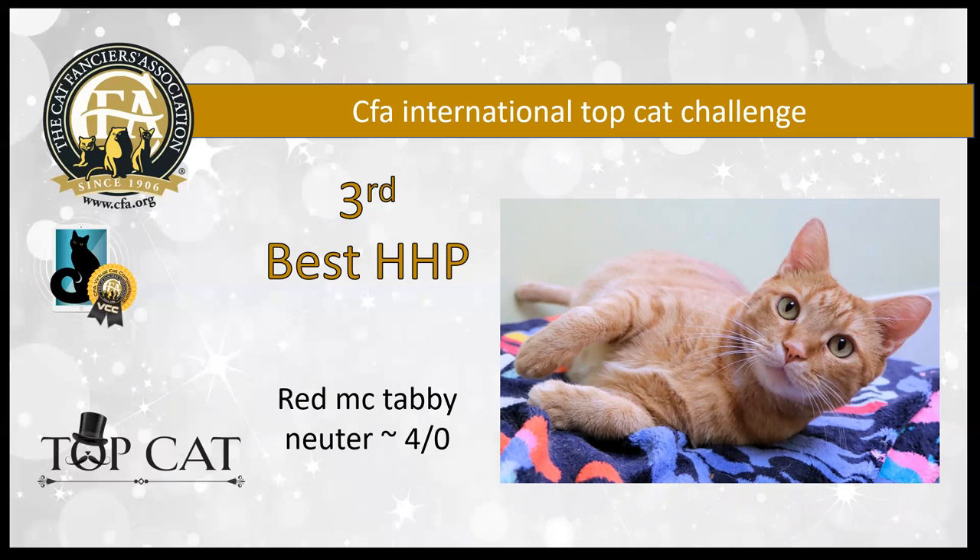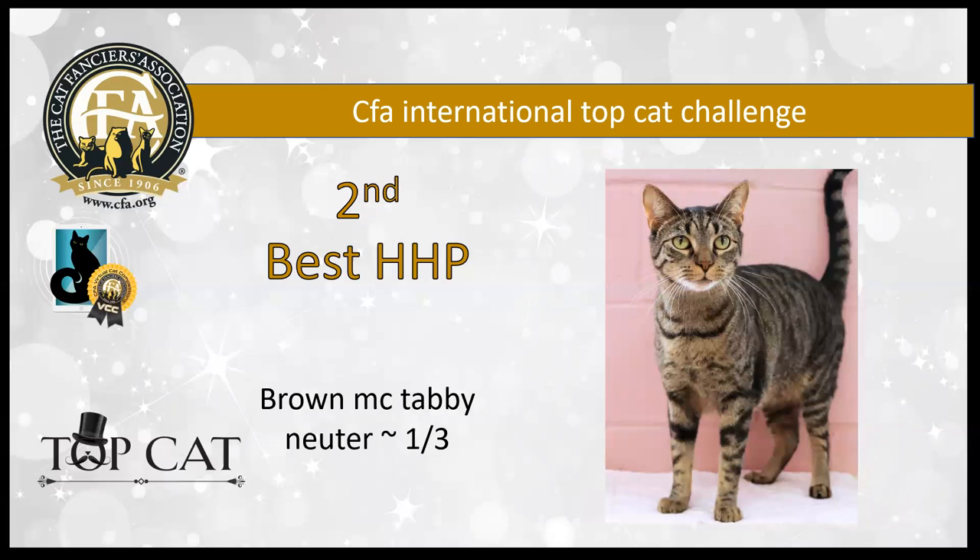Third best is a red mackerel tabby neuter doing his impression of a centerfold shot. He clearly has the world by his paws. He really has gorgeous, gorgeous green eyes and a lovely expression — that confidence shooting straight out of that picture. I love to see that. He is my third best household pet.